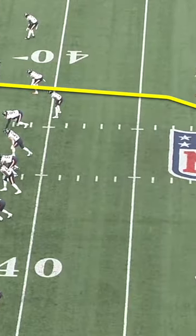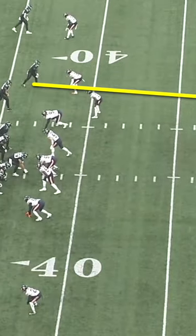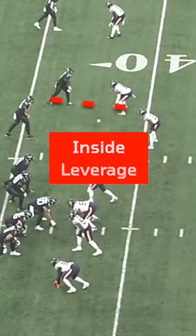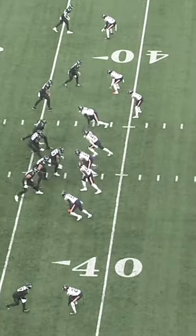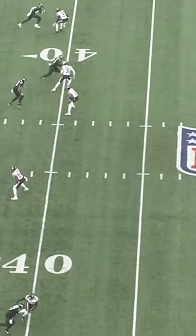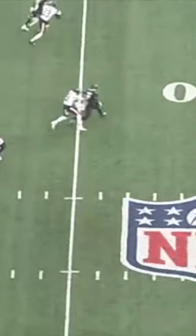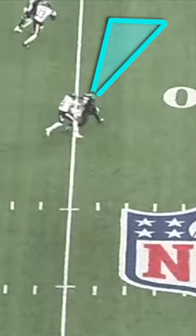Elijah Moore has a post route here from the slot, which is an inside breaking route, and that's tough to run against a corner that's in man coverage from inside leverage, so Moore has to get creative here. He speed releases outside and stacks on top of the DB, Jalen Jones, as if he's trying to establish outside leverage so he can break outside on something like a corner route, and then sells it even further by just giving a little nod in that direction to get Jones to hesitate.